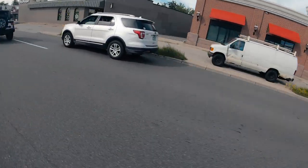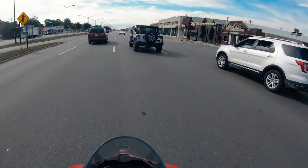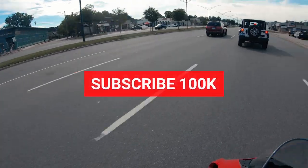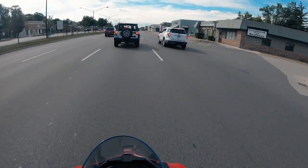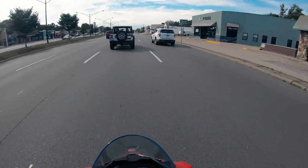Before we jump into the cost breakdown, I'm going to ask you all to take a moment to like this video and subscribe to my channel. I really appreciate your support as I churn out new content week after week. Alright, let's go to the top.